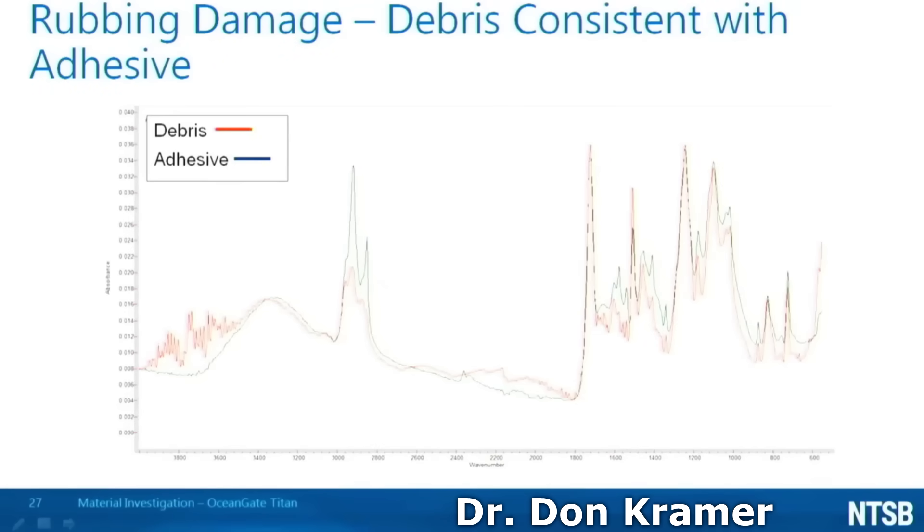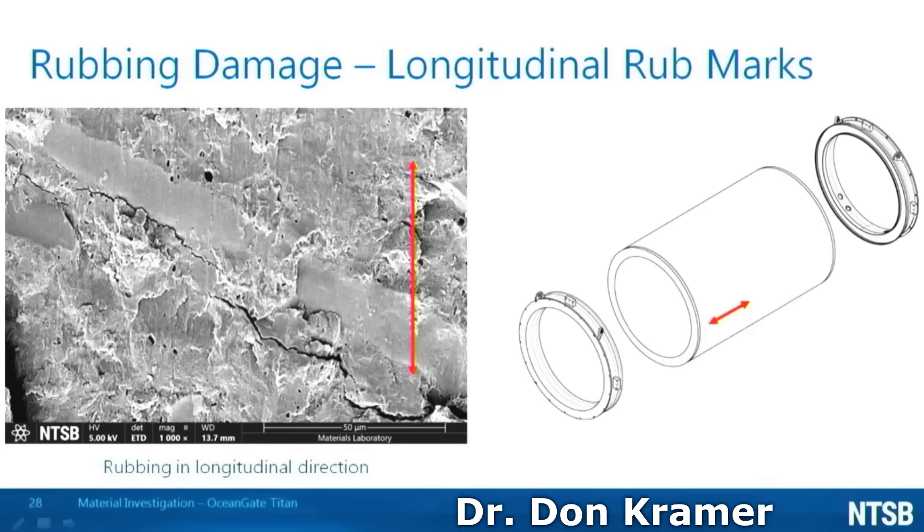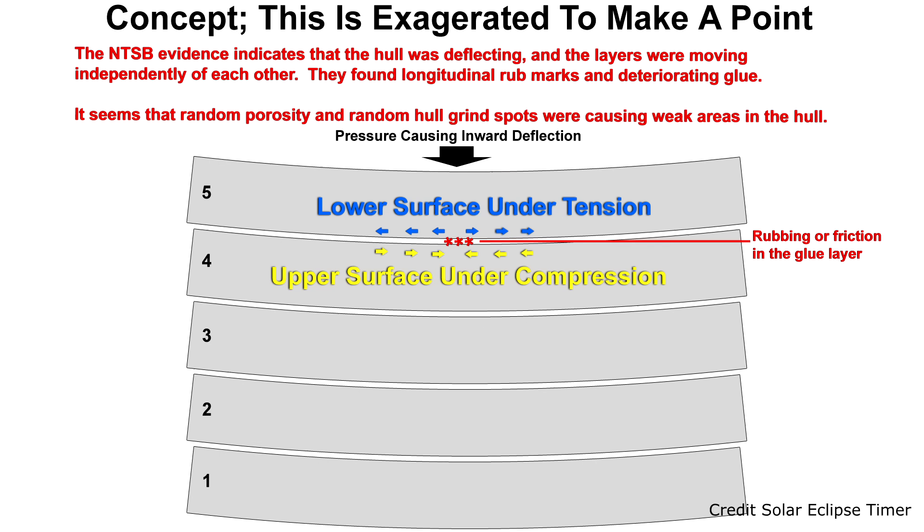The debris and the adhesive had similar spectral peak positions and relative peak intensities. Dr. Kramer then noted that they found evidence of movement between the first and second layers: inline cracks, spalled adhesive, and rub marks between the layers. The adhesive exhibited rubbing marks oriented in the longitudinal direction. So in some areas, under compression, the layers in the hull were slightly deflecting independently of each other and rubbing against each other. The predicted deflection of the hull, perhaps made worse by the matrix porosity and the hull grinding spots, seems to have been causing the breakdown of the glue film.